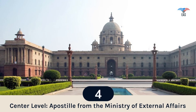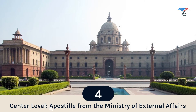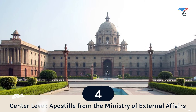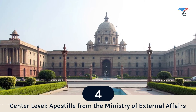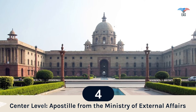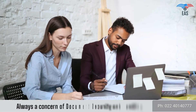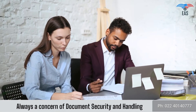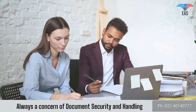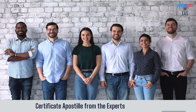Step 4: Center-level Attestation. Since this process involves your original certificate, there is always a concern about document security and handling. So it is beneficial to get certificate Apostille done by experts.